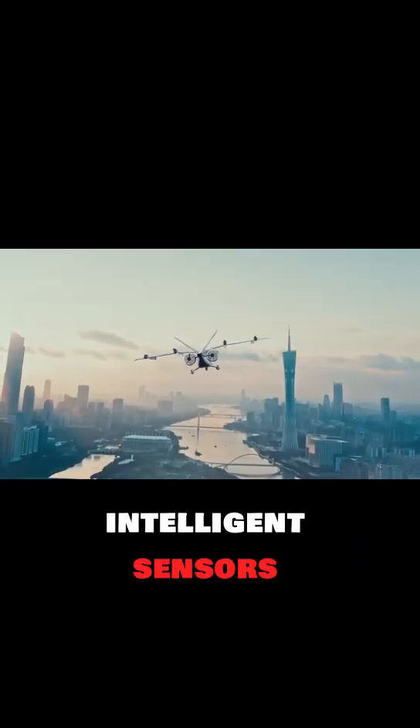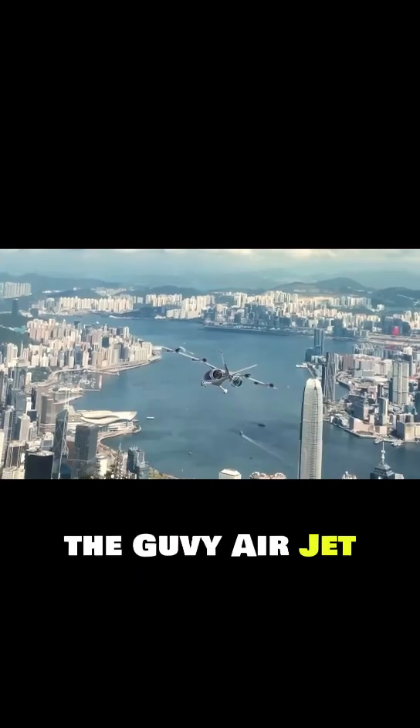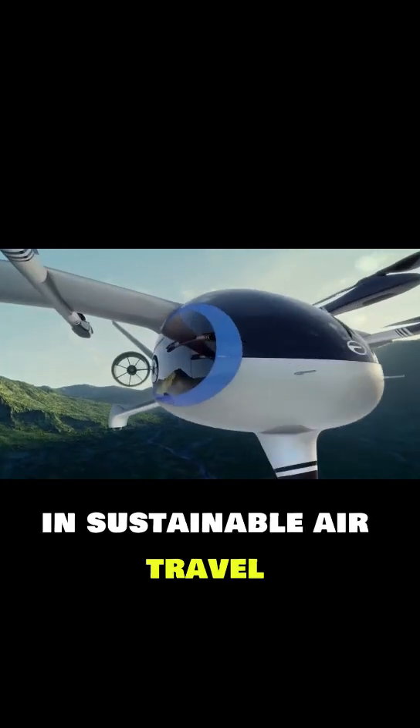Equipped with radar, intelligent sensors, autonomous navigation, and a triple-redundant control system, the Govee Airjet brings together safety, comfort, and advanced innovation, setting a new benchmark in sustainable air travel.